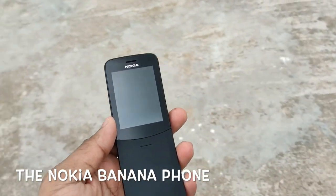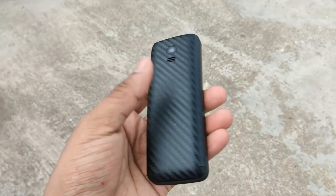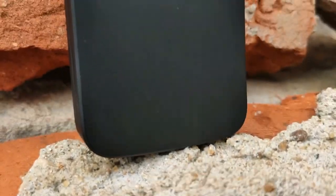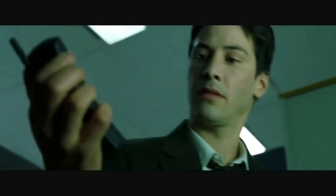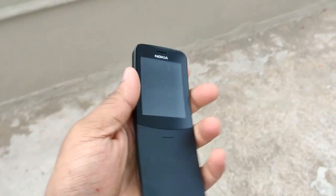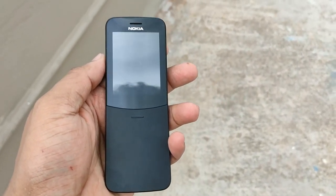The Nokia 8210, also called the banana phone, was first launched in 1996 and got relaunched by Nokia in a new avatar with 4G and a host of new features. This phone was first featured in the movie Matrix, and I'm sure most of you might be able to recall it. Today let's go ahead and review this phone. Hey guys, my name is Adil and let's get started.